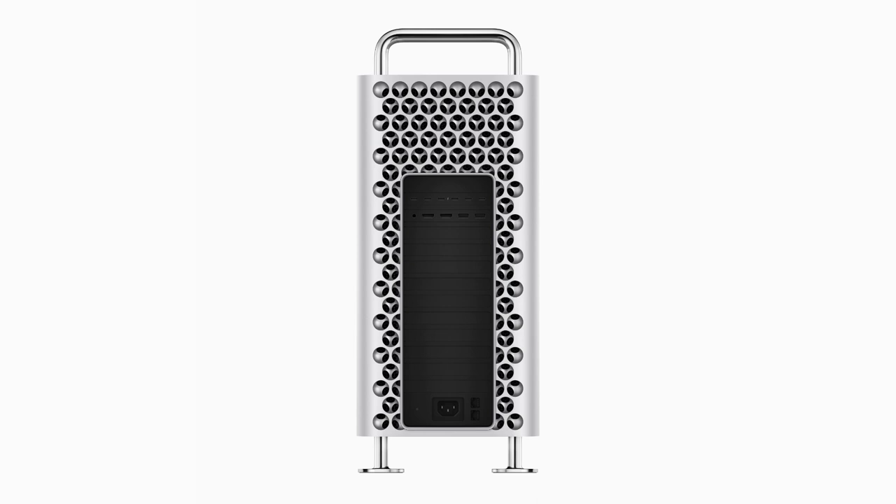Mac Pro — advanced connectivity. The wide array of connectivity in Mac Pro gets even better with eight built-in Thunderbolt 4 ports — six on the back and two on the top, which is twice as many as before. It supports up to six Pro Display XDRs along with Wi-Fi 6E and Bluetooth 5.3 for fast wireless connectivity. Additionally, Mac Pro includes three USB-A ports, two higher bandwidth HDMI ports that support up to 8K resolution and up to 240Hz frame rates, two 10 GB Ethernet ports, and a headphone jack that enables the use of high-impedance headphones.